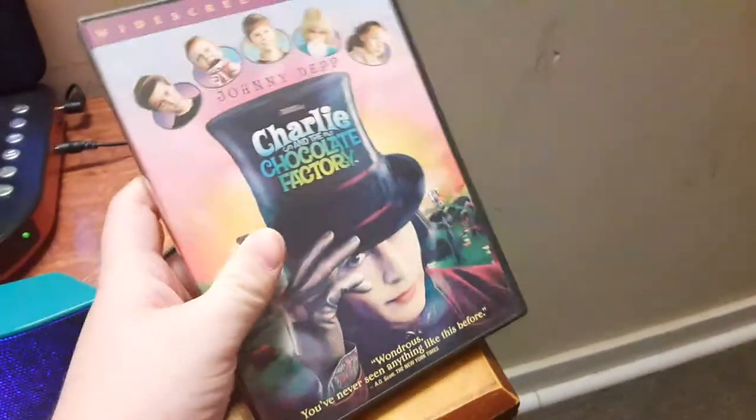Next DVD, we're going to be testing out Charlie and the Chocolate Factory, which has the Warner Home Video logo on it.